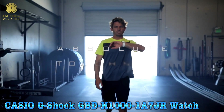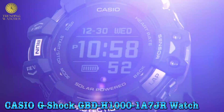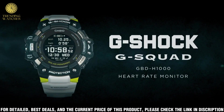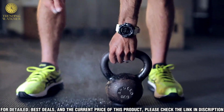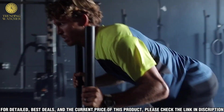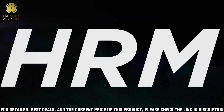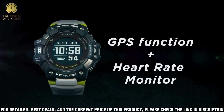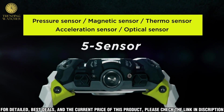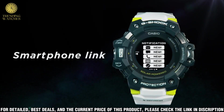Number 3: Casio G-Shock GBD-H100107 watch. Shock resistant, 5 sensors, 200 m water resistance, Bluetooth connected with GPS. Japan domestic market model — U.S. warranty is not included. If you need the English instruction manual, check whether it is available online before adding to cart. Item weight: 1.94 oz. Item model number: H100107. Department: men's. Manufacturer: Casio.